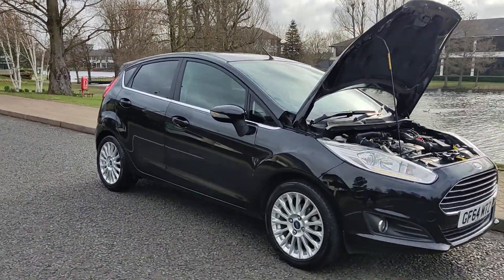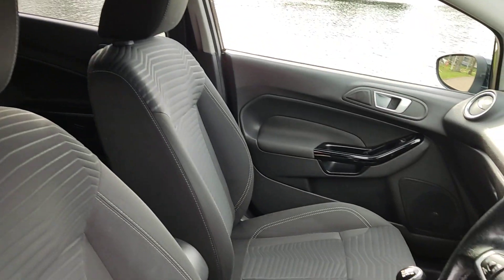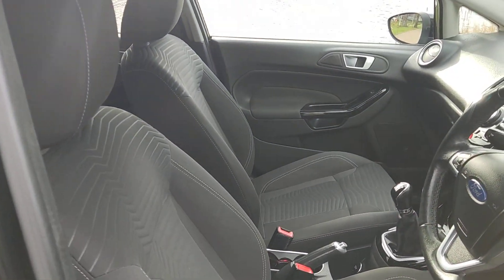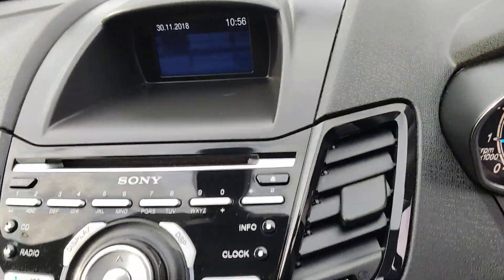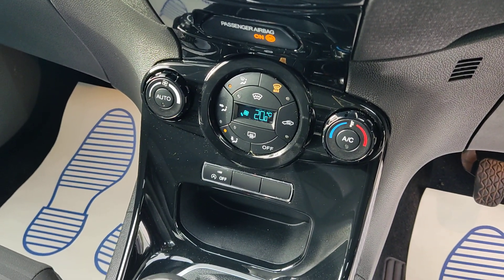Very clean car inside and out, very smooth drive. The interior is very clean, fully valeted with no signs of any wear and tear. Electric windows, 97,000 miles on the clock, top-of-the-range Sony stereo, climate control, and auto stop-start.